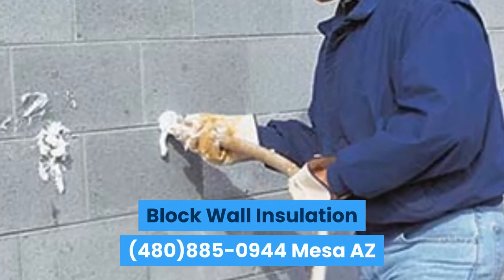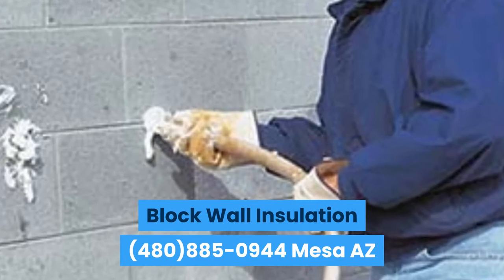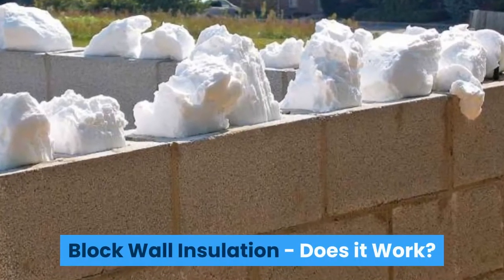Block wall insulation. 480-885-0944, Mesa, Arizona. Block wall insulation — does it work?